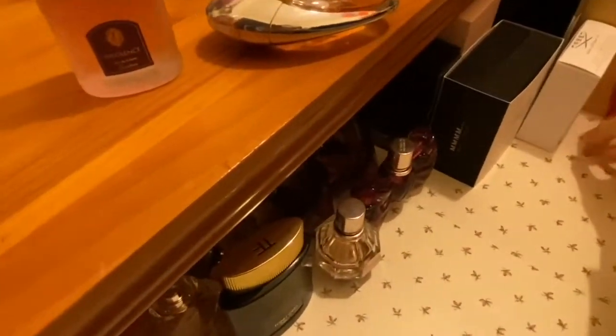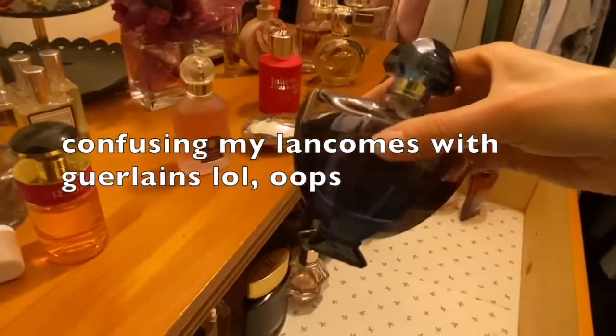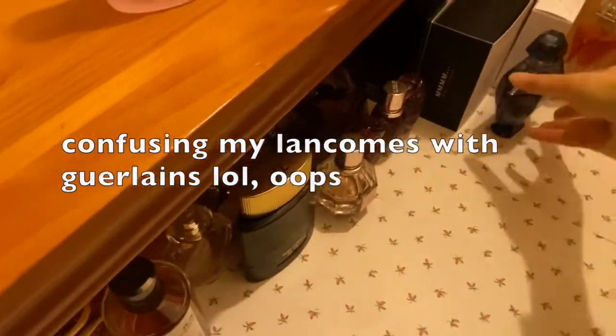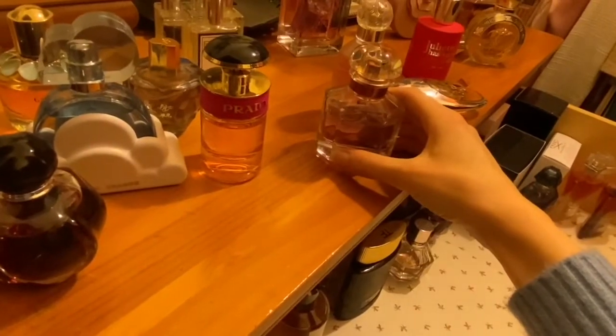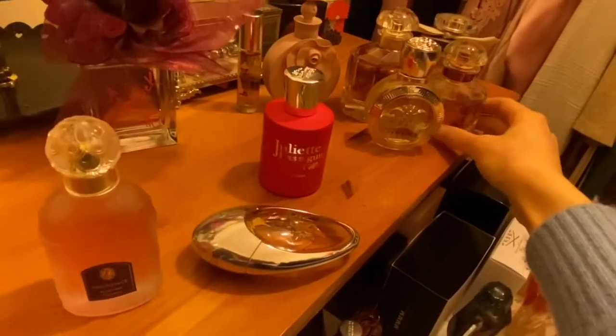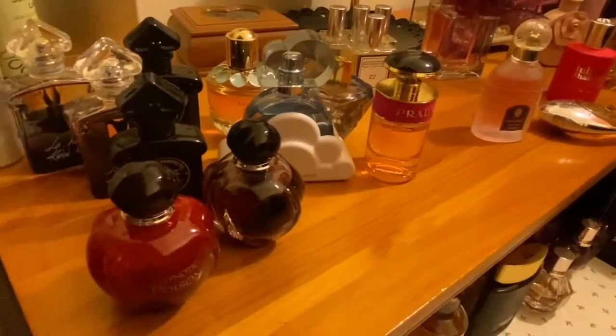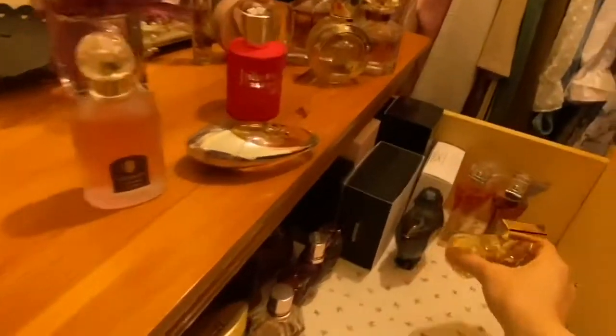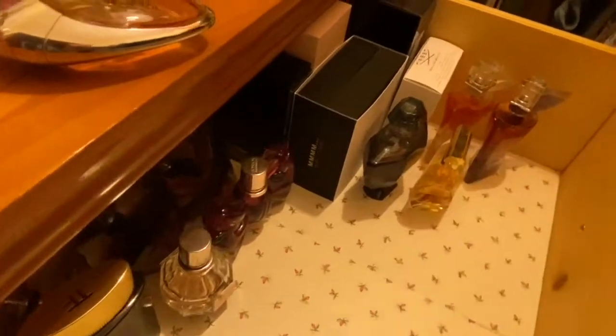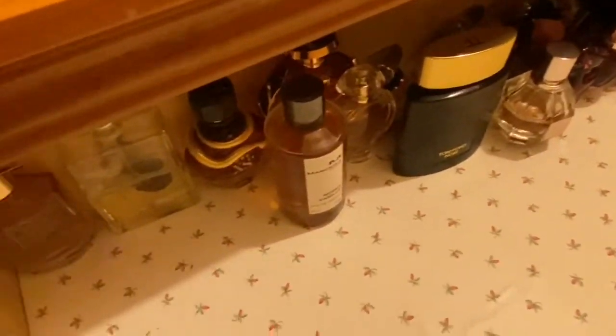I think because I have quite a lot of Lancôme fragrances, I'll just put them all together. There's this one as well — Shalimar Souffle de Parfum. And my Mon Guerlains, which I might leave out on the desk for now because I'm going to be doing a video about them very soon. Oh actually, are there any more Lancôme ones? Oh yeah, there's my Poem — Poem by Lancôme, really nice fragrance. So I'll put that there.